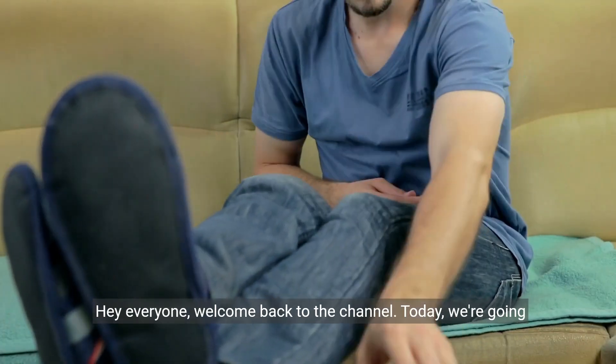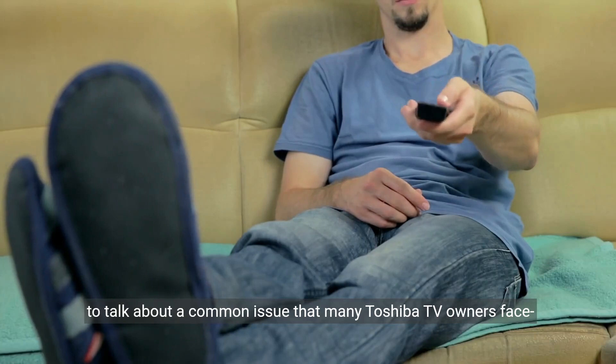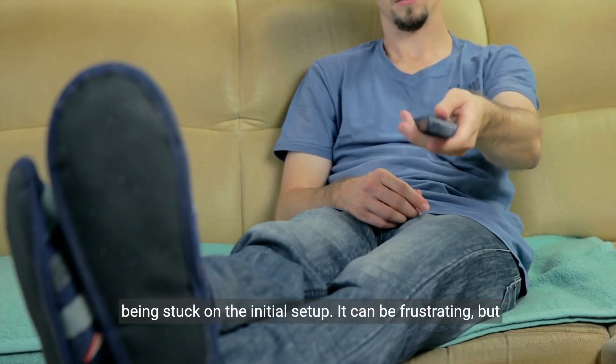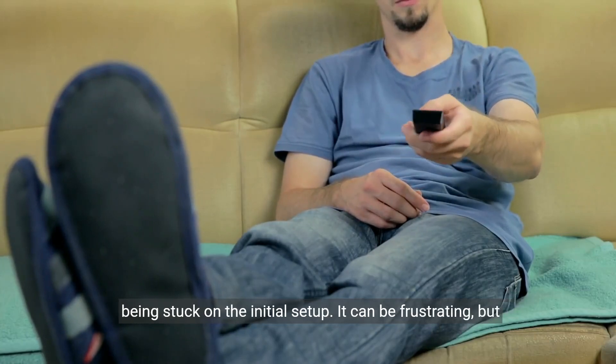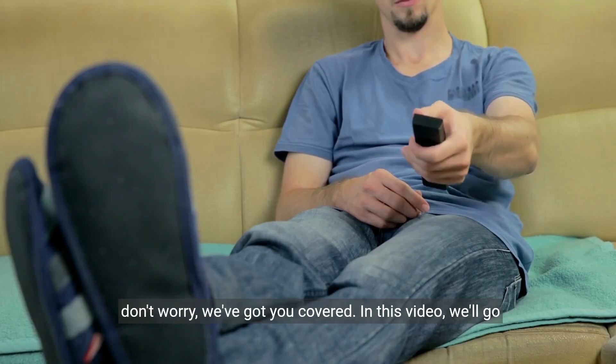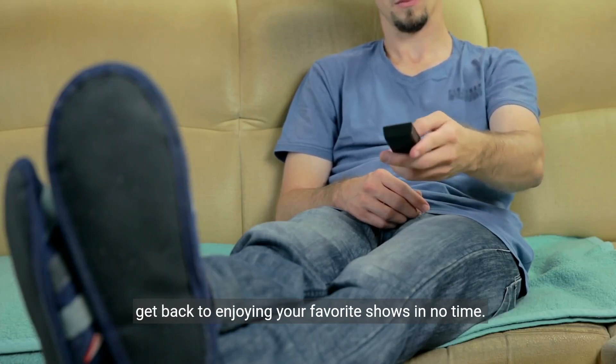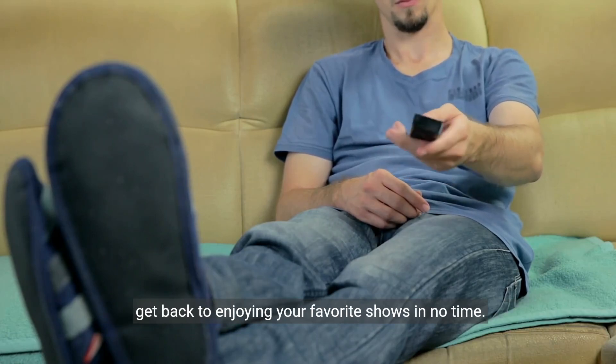Hey everyone, welcome back to the channel. Today, we're going to talk about a common issue that many Toshiba TV owners face: being stuck on the initial setup. It can be frustrating, but don't worry, we've got you covered. In this video, we'll go through some proven methods to help you fix this problem and get back to enjoying your favorite shows in no time.